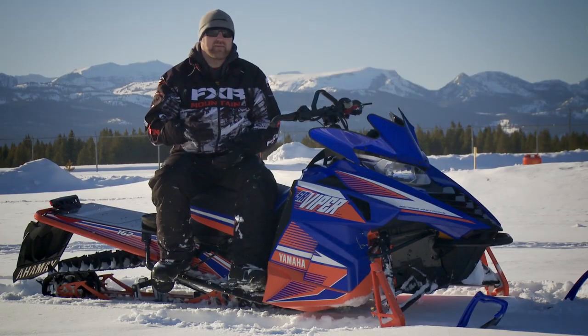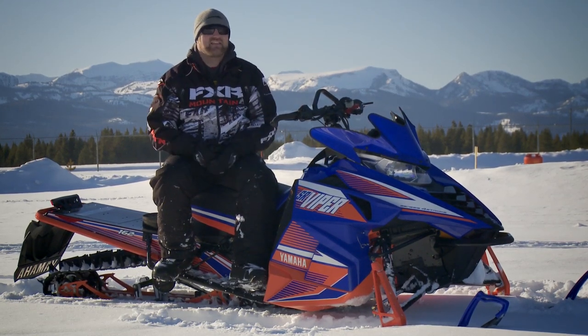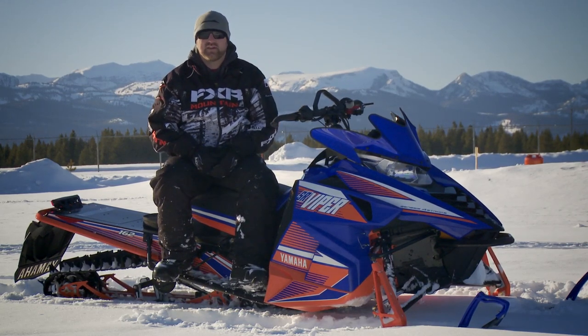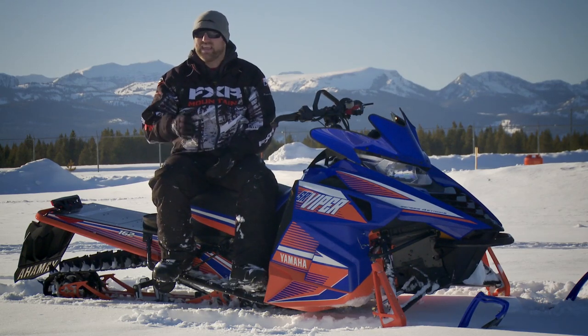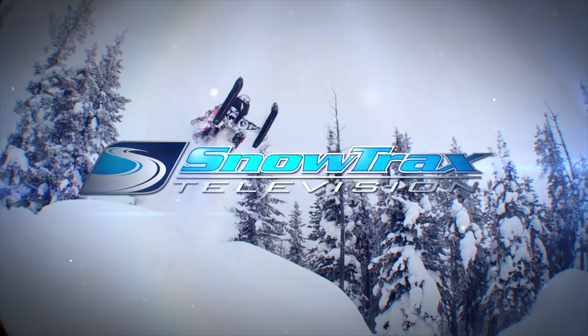In my opinion, the Viper MTX 162 SE represents a very important milestone for Yamaha. It gets them back in the game with a legitimate all-mountain sled whose strengths are not just limited to big bowls or steep chutes. If I was in the market for a new four-stroke mountain sled, I can't see I'd be looking a whole lot further than a Yamaha Viper MTX.